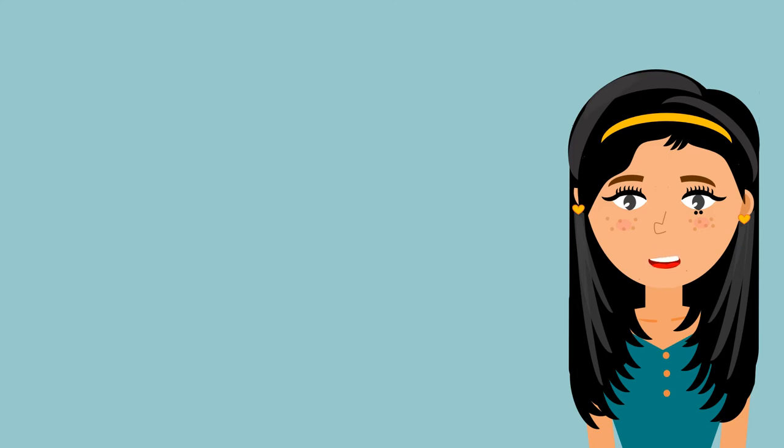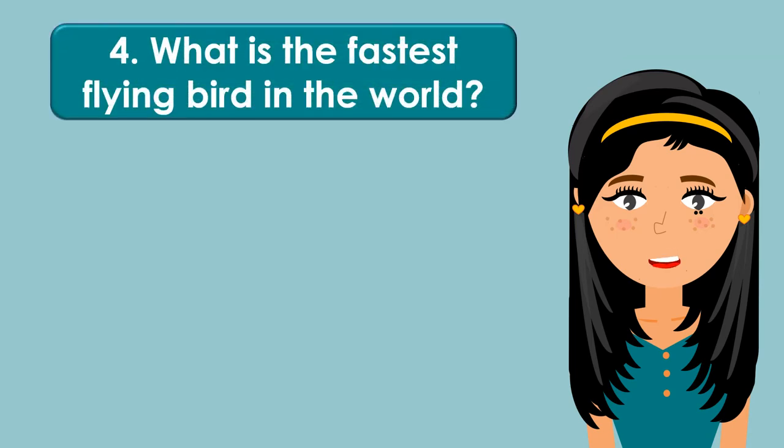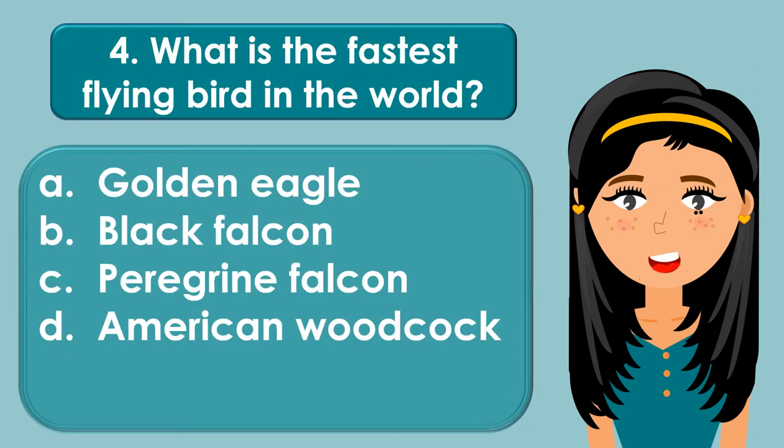What is the fastest flying bird in the world? A. Golden eagle, B. Black falcon, C. Peregrine falcon, D. American woodcock.